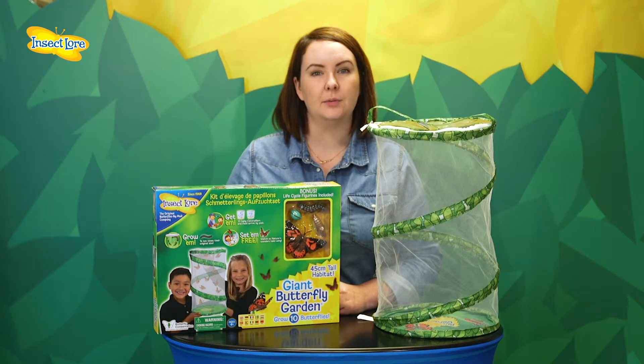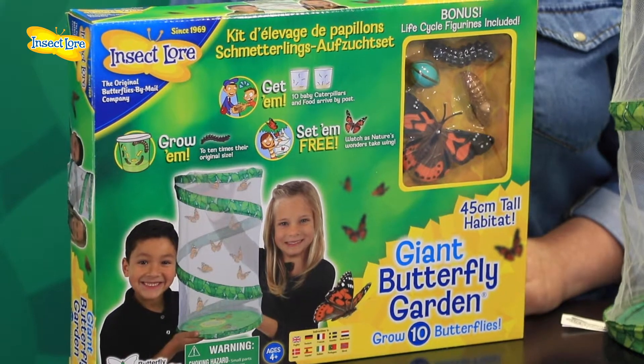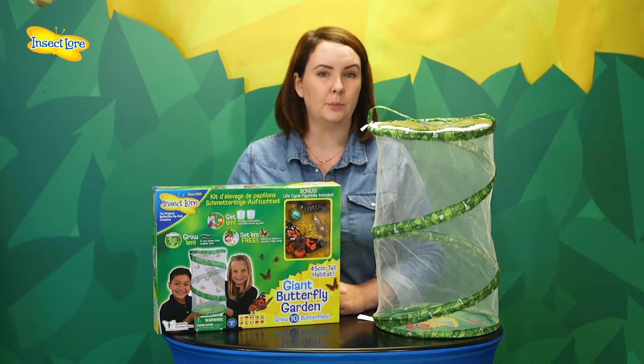Our Giant Butterfly Garden is available with either a voucher or live caterpillars. The voucher is ideal if you're planning on giving this as a gift, if it's out of caterpillar season, or if you're not sure when you want to start your project.